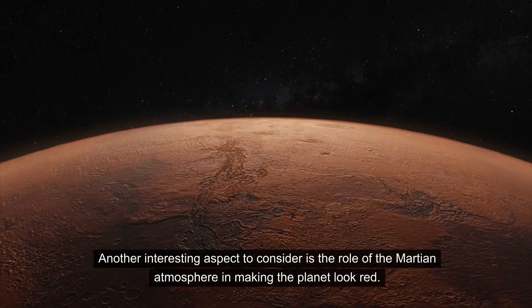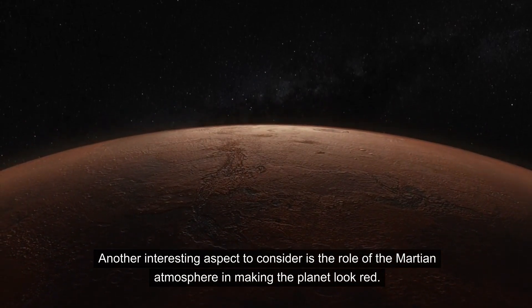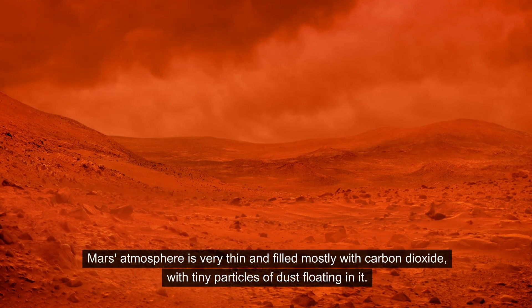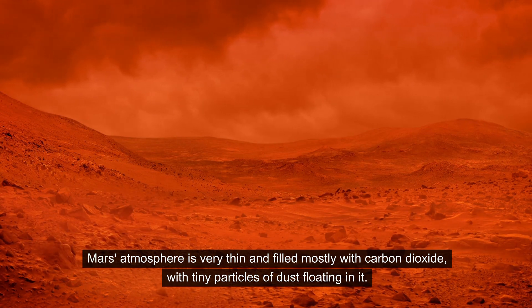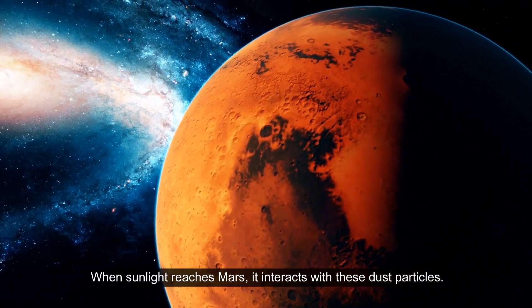Another interesting aspect to consider is the role of the Martian atmosphere in making the planet look red. Mars' atmosphere is very thin and filled mostly with carbon dioxide, with tiny particles of dust floating in it. When sunlight reaches Mars, it interacts with these dust particles.